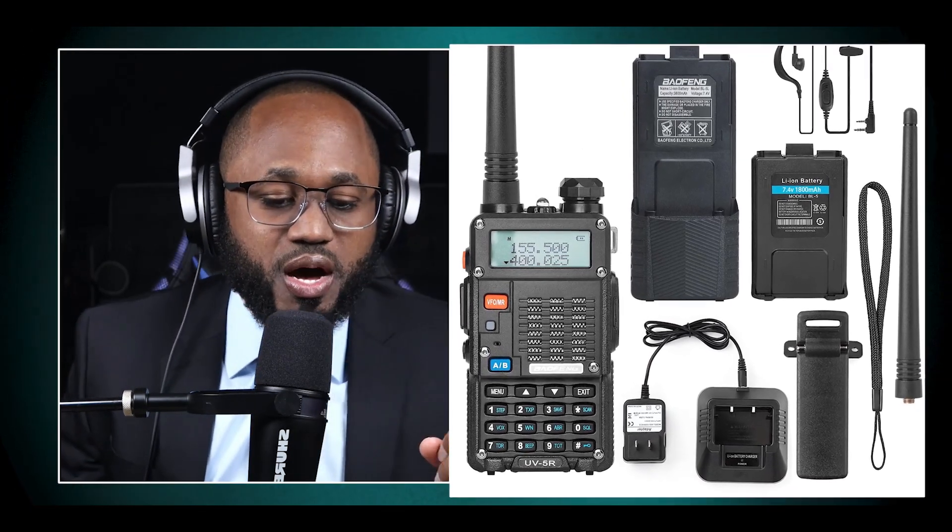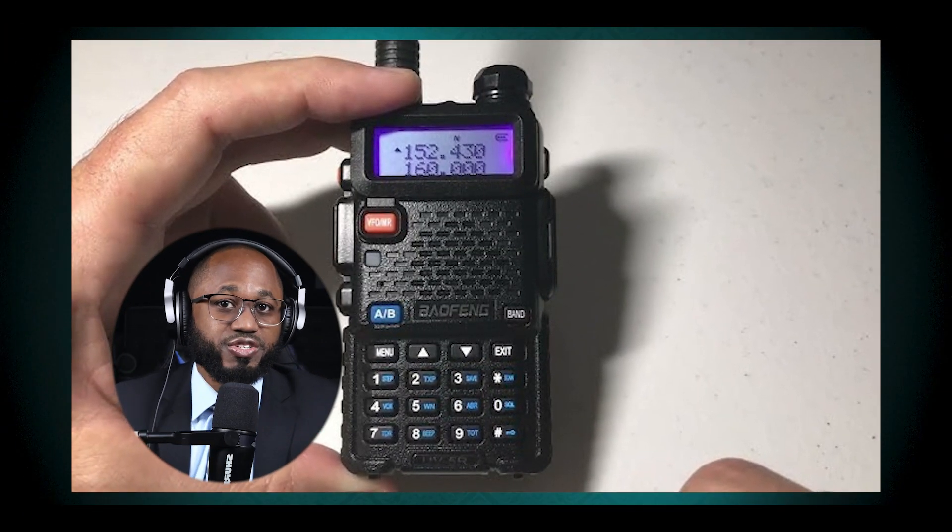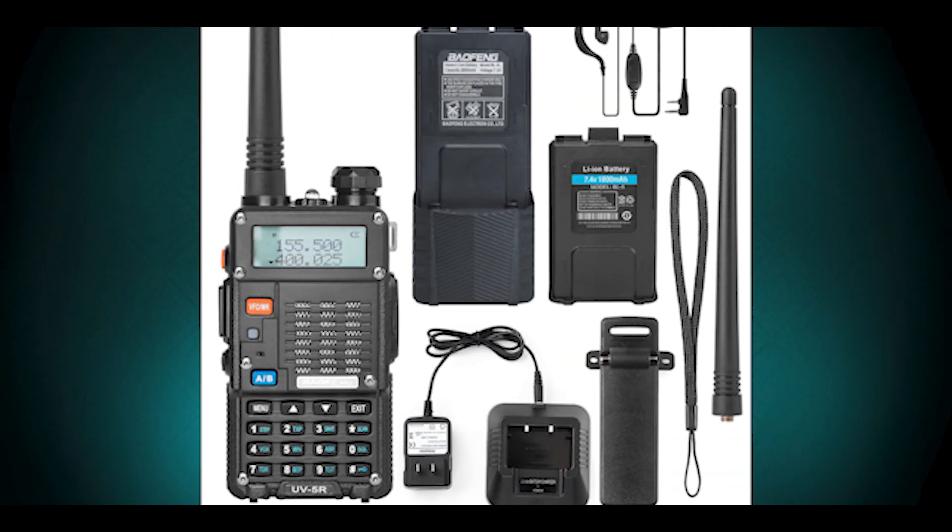Some models can operate on tri-band frequencies including 136–174 MHz, 220–260 MHz, and 400–520 MHz. These enhanced radios may also include AM airband reception capability, allowing users to listen to aviation communications.